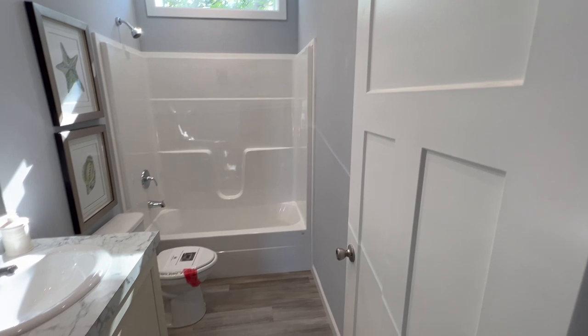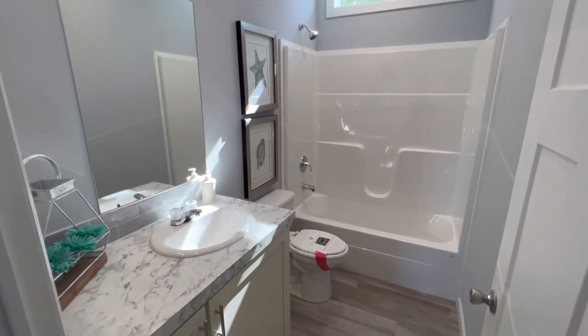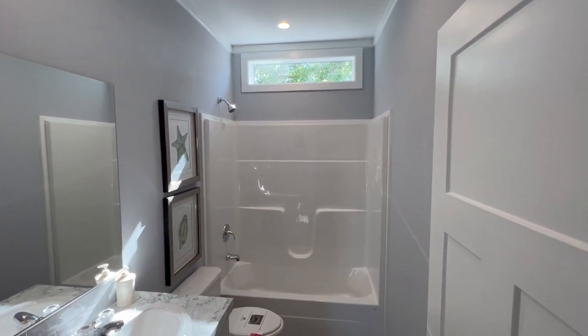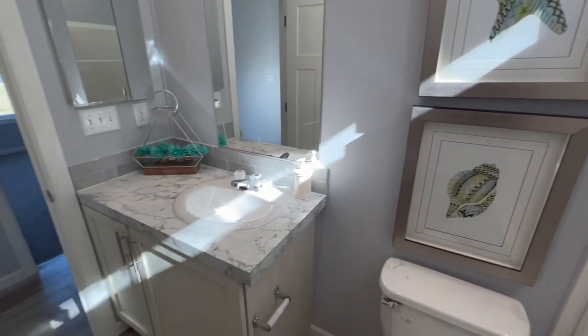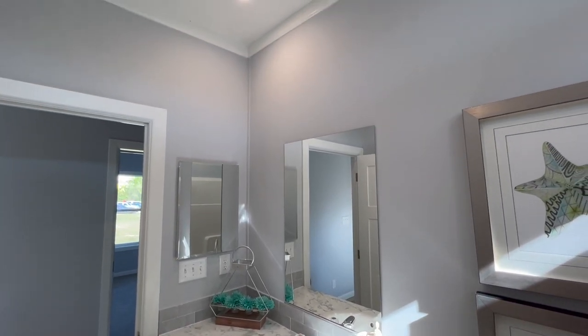Right here we have bathroom two. LVT everywhere - waterproof. Big mirror, horizon window, recessed lighting. One-piece bath and shower, medicine cabinet. The chiffon cabinets are nice.